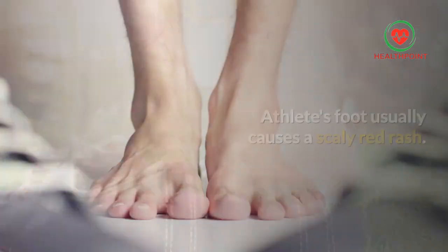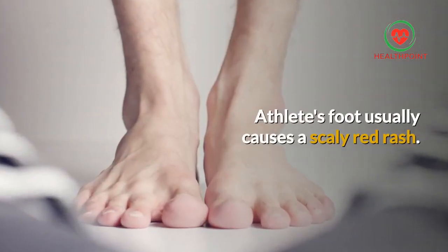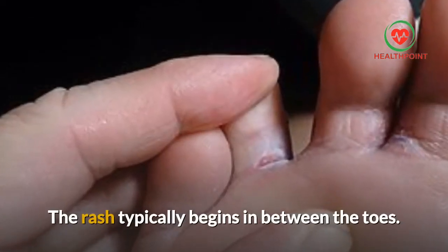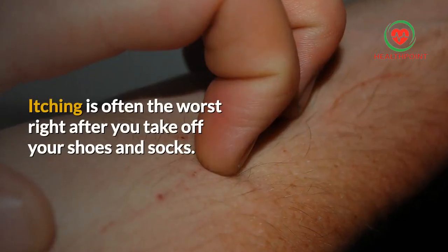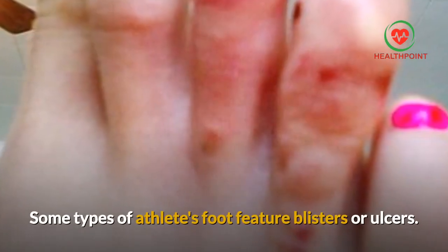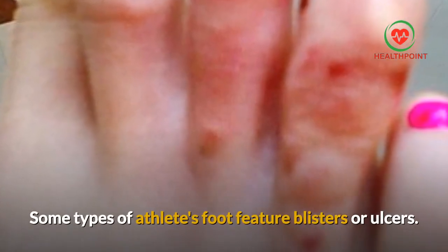Symptoms of athlete's foot: Athlete's foot usually causes a scaly red rash. The rash typically begins in between the toes. Itching is often the worst right after you take off your shoes and socks. Some types of athlete's foot feature blisters or ulcers.